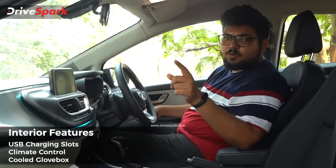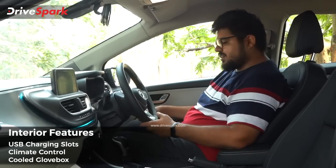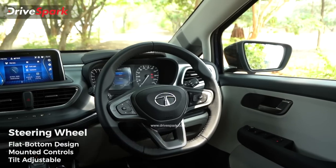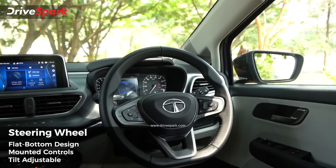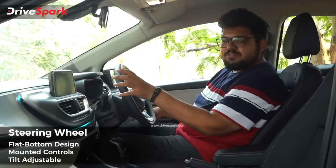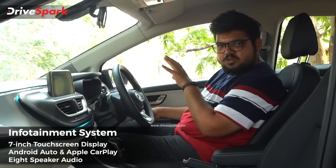However, there is no wireless phone charger. The steering wheel is a flat-bottom steering wheel with mounted controls for audio, cruise control, and instrument control. There is a 7-inch floating infotainment system and a 7-inch instrument cluster.